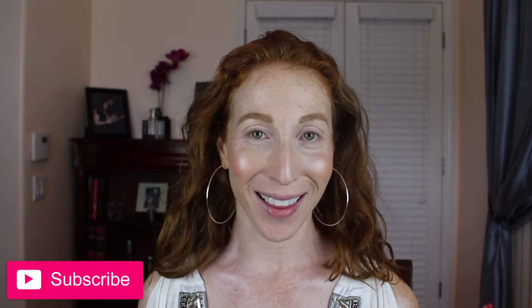Hi guys, welcome back to my channel. If this is your first time joining, my name is Alison. Thank you so much for watching. If you haven't subscribed and you like this video, I hope you will consider doing so before leaving.